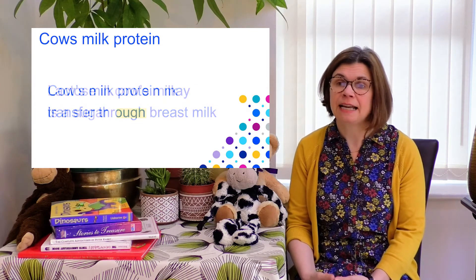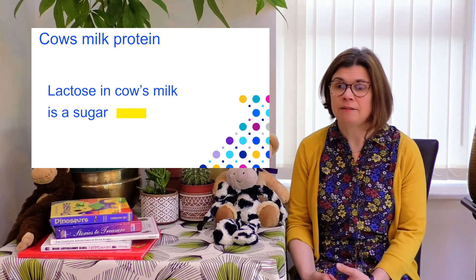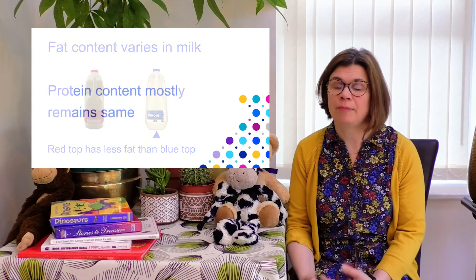Milk also contains lactose, milk sugar and fats. The fat content varies depending on the type of milk — for example, red top has less fat than blue top milk — but the protein content remains the same.